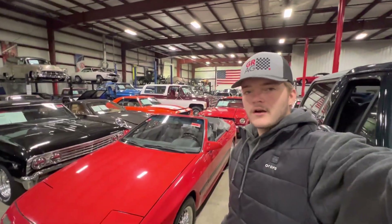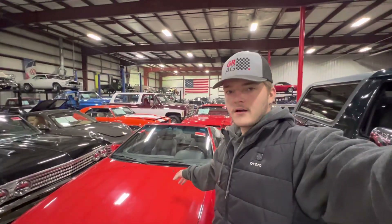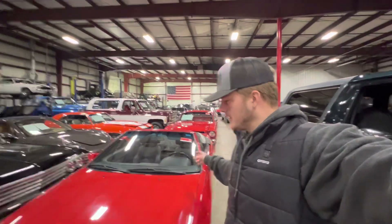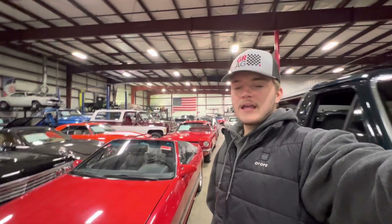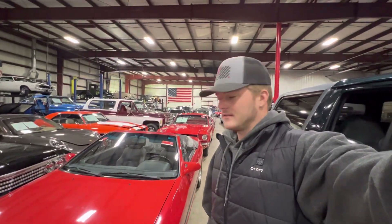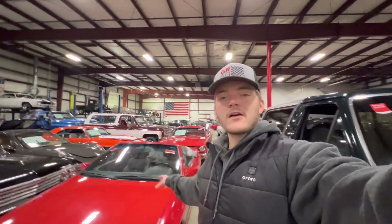How's it going everyone? Steve here with the GR Auto Gallery, and today I have the pleasure of bringing you a video on this FC RX-7 convertible. I want to make the video so you can see a car from a different perspective and put a face to my name. I'm Steve, one of the sales managers here at the gallery. So without further ado, let's hop into the video of one of the coolest cars ever made.